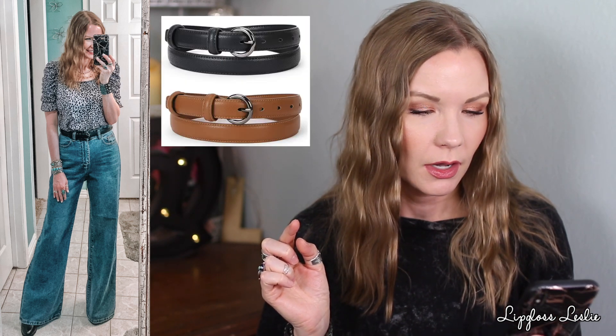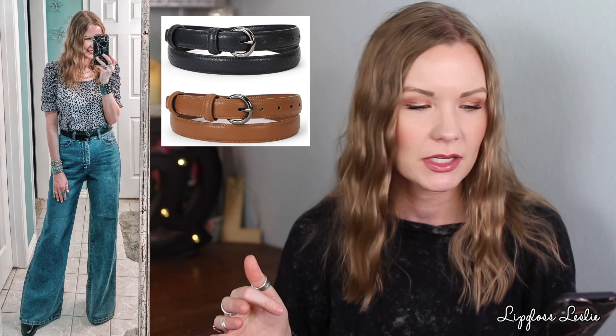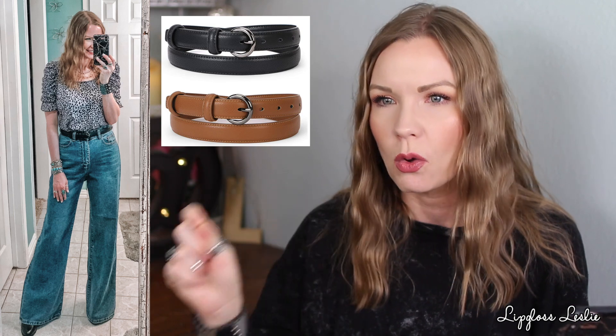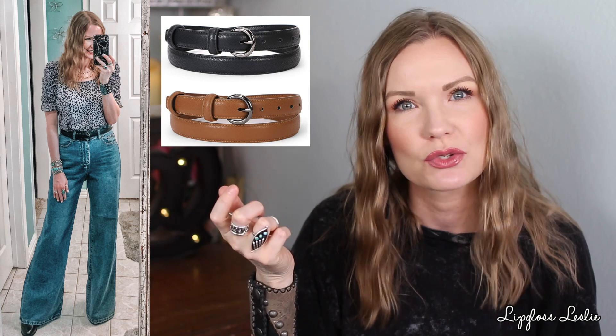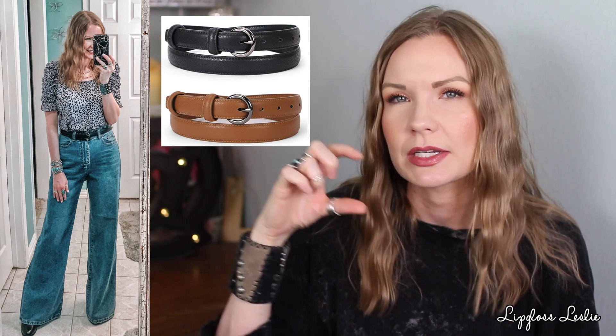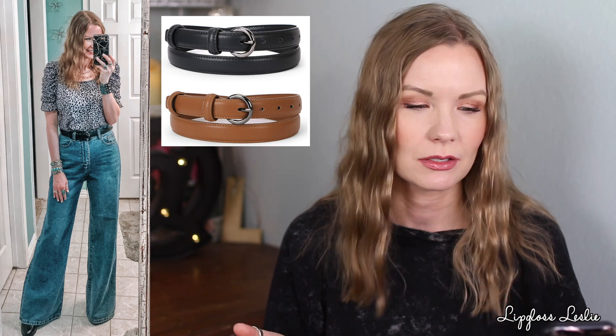I'm wearing the wide leg jeans with another favorite belt from Amazon. This one comes in a duo — you get black and brown for around $15. It comes with a little hole puncher and there are different buckle options: more rectangular, more square-shaped, different metal colors. I think that's just genius — it's really well done.